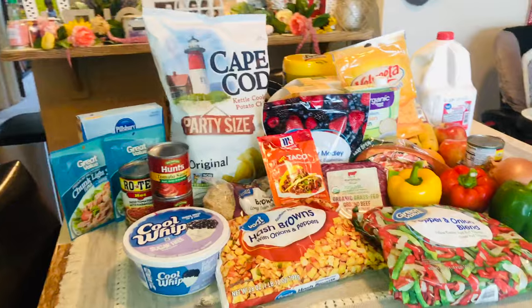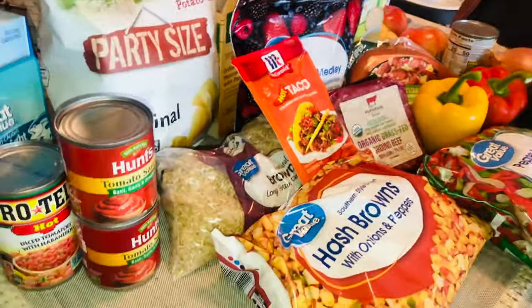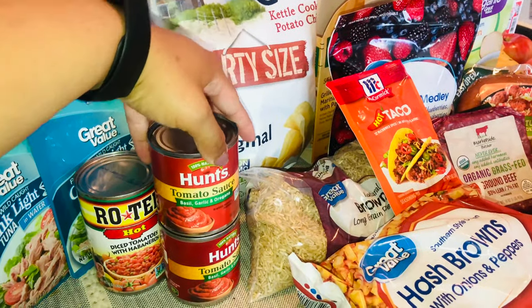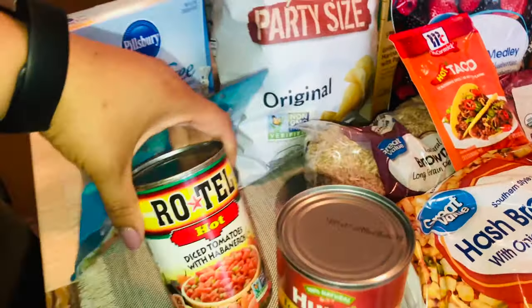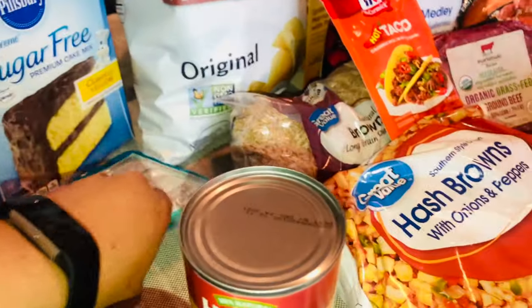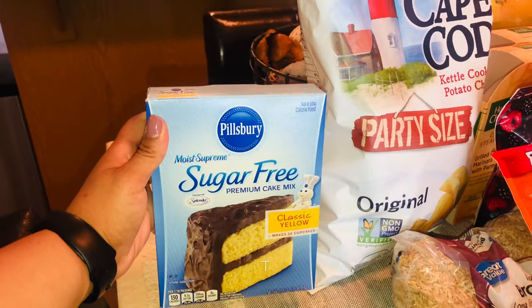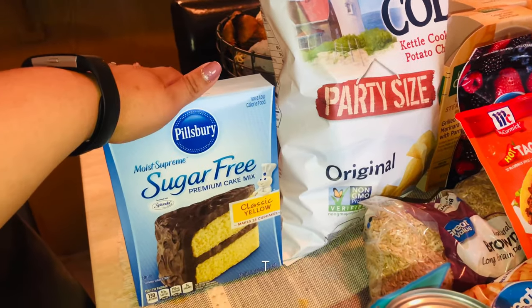Alright guys, let's go inside and get right into it. I have this sugar-free Cool Whip, this tomato sauce with basil, garlic, and oregano — I bought two of these. I am making a stuffed pepper recipe. I also have Rotel, chunk light tuna in water, and a sugar-free cake mix classic yellow.